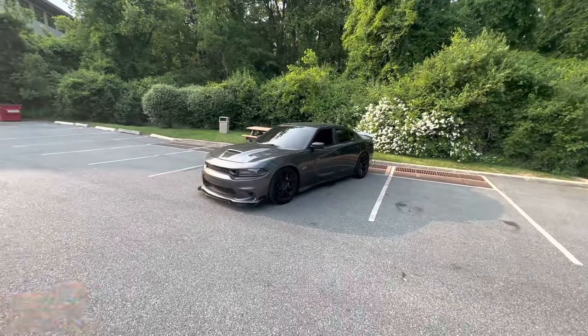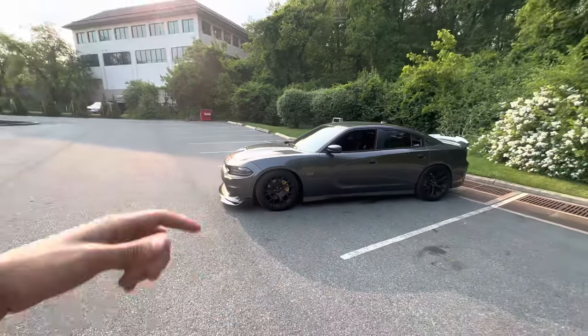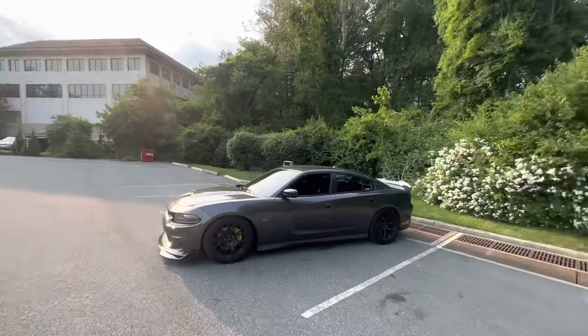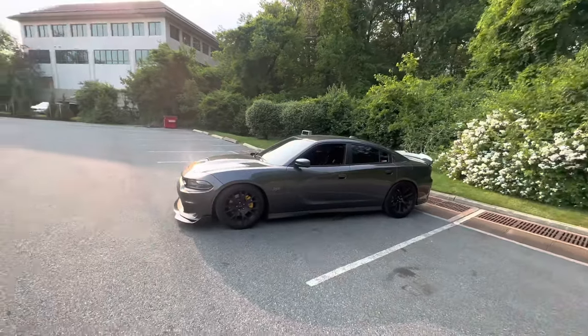From the jump, as soon as I was getting the RT, I knew I wanted to make it look like a Scat Pack or Hellcat — and that's what people think it is. Thank you guys for tuning in. Smash that like button, subscribe if you're new, and share this with your family and friends. Once again, it's Lordship, and we out.